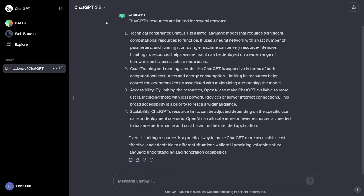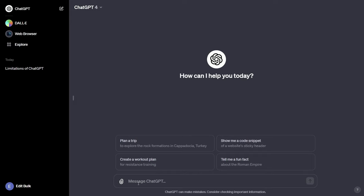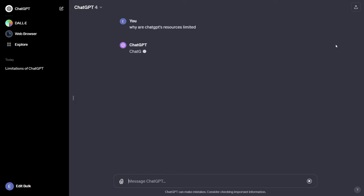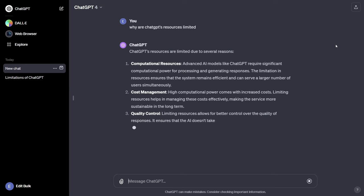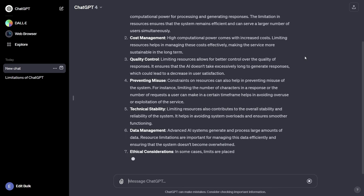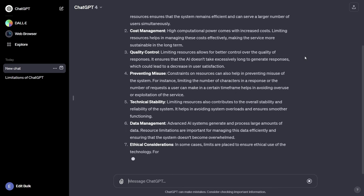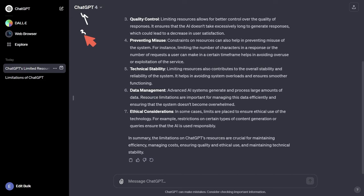Now let's try this with the Plus model — GPT-4. Creating a new chat and entering the same prompt, you'll notice right off the bat that GPT-4 is much slower than the 3.5 Turbo edition. In some cases you may actually prefer 3.5 over GPT-4 because it gets you answers quicker, allowing you to iterate faster. I find myself using 3.5 just as much as 4 for certain tasks.